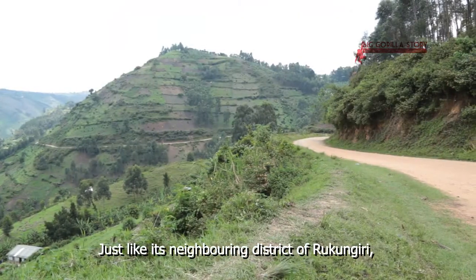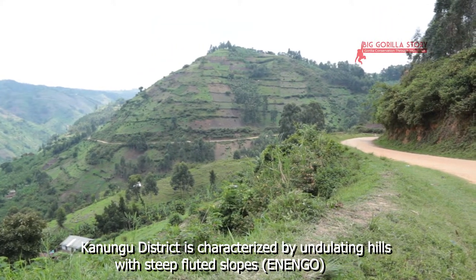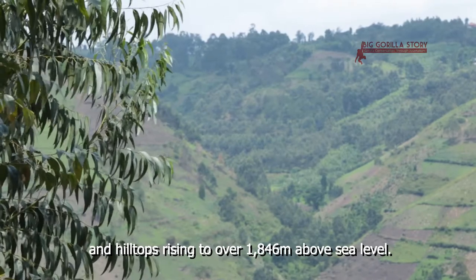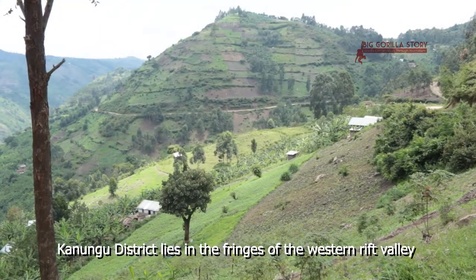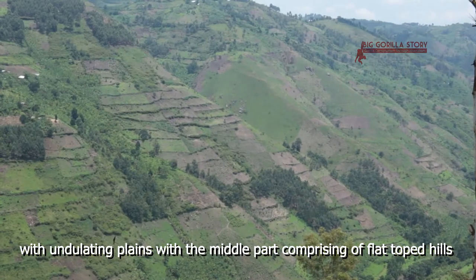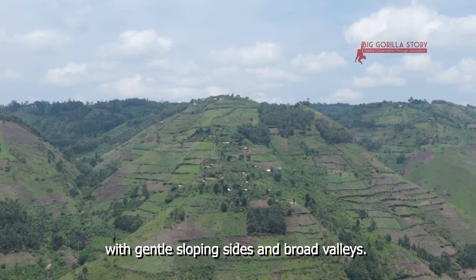Just like its neighboring district of Rukunjiri, Kanungu district is characterized by undulating hills with steep fluted slopes, known as enengo, and hilltops rising to over 1,846 meters above sea level. Kanungu district lies in the fringes of the western rift valley, with the northern part forming part of the rift valley with undulating plains, and the middle part comprising flat-topped hills with gentle sloping sides and broad valleys.